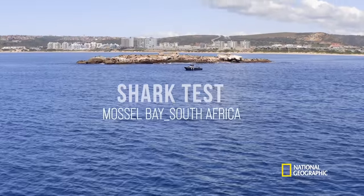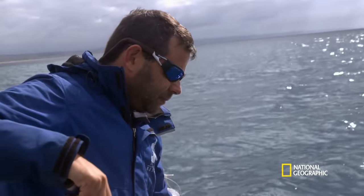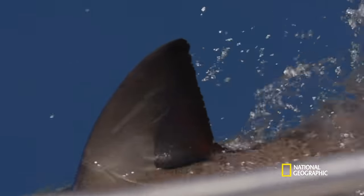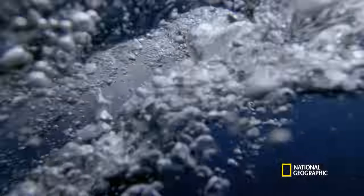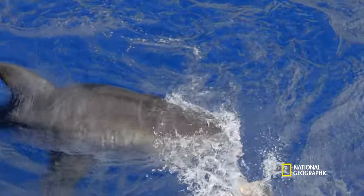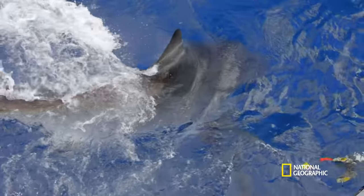In Mossel Bay, South Africa, Allison Towner and Enrico Gennari investigate if speed is what makes a great white's jaws so deadly. Other investigators have seen how a bull shark's bite works. Now getting a bite impression might help them solve the mystery of how a great white combines bite force with thrust.